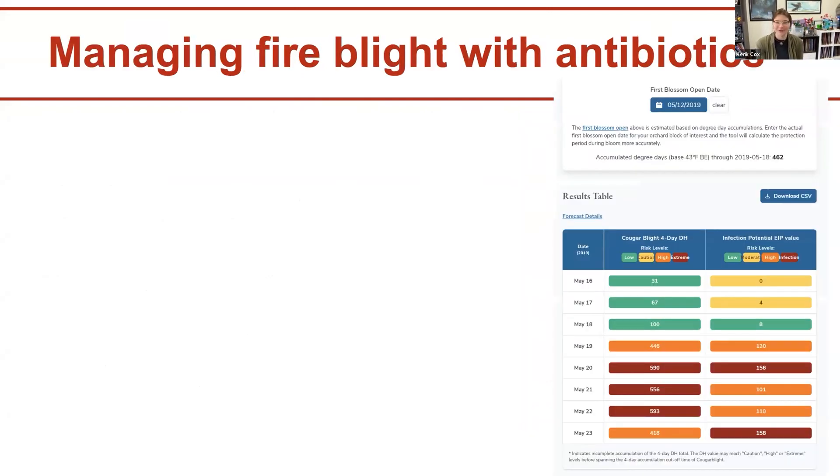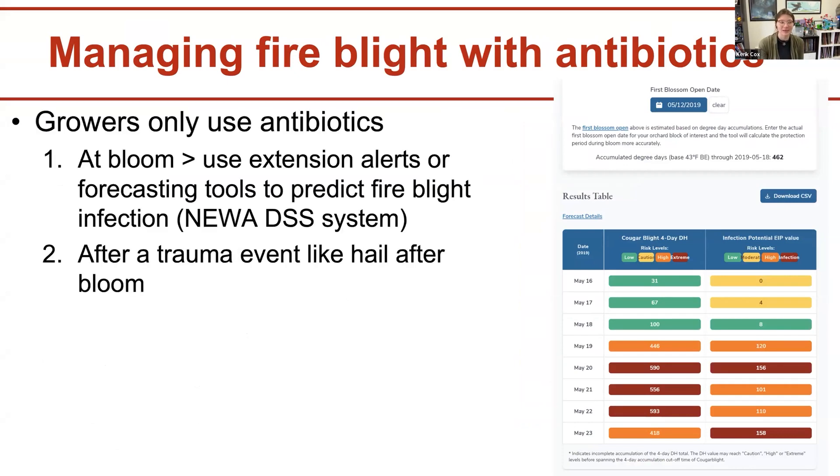When managing fire blight with antibiotics, growers use them in two scenarios: one is at bloom when NUA disease forecasting alerts pop up. We send out alerts and management recommendations for each region about high infection events, so you know when to spray. You can use the NUA decision support system to tell you when to spray before an infection occurs. Second, you also want to apply antibiotics if there's a large trauma event like a storm or hail that makes wounds in the blossoms and trees.